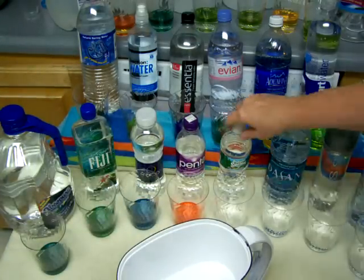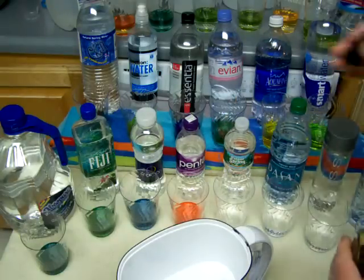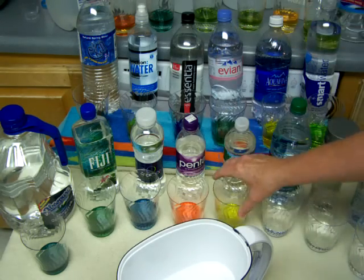These waters are so popular. If you see this video, please share it with people you love - they should not be drinking this acidic water. This is also acidic - Poland Spring. Yellow is around a 5 pH, by the way.